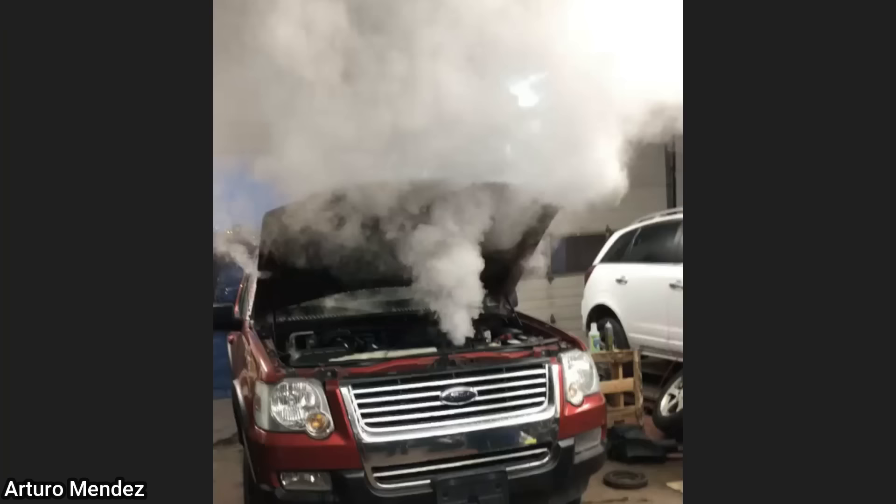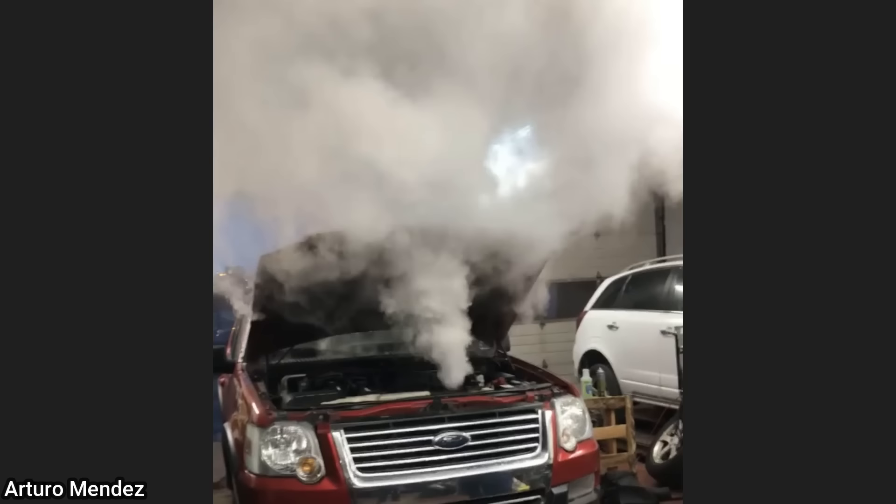This customer had their SUV overheat on them while they were on the highway, and they continued to drive until they reached their destination. The shop told the customer they most likely did damage to the engine, so the customer ended up getting their vehicle towed away.